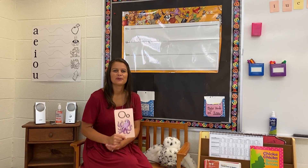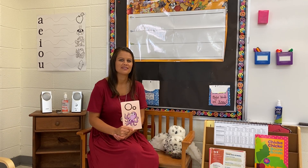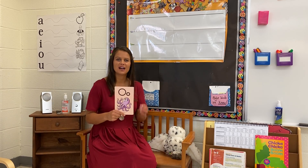Hi, kindergarten. We're ready for our foundation lesson, unit one, week four, day five. All right, let's start with our sound cards.